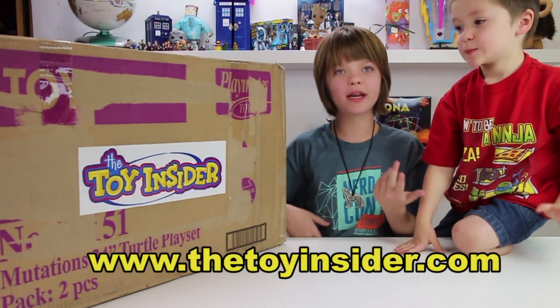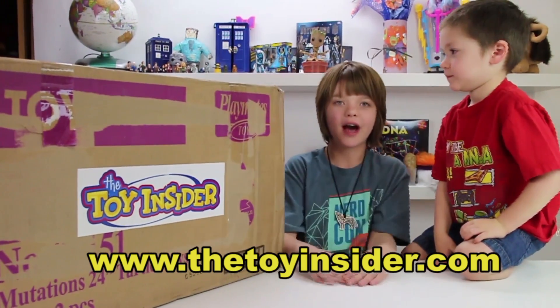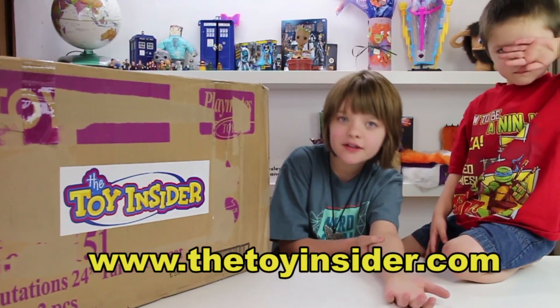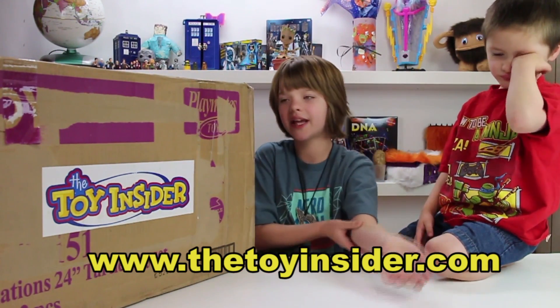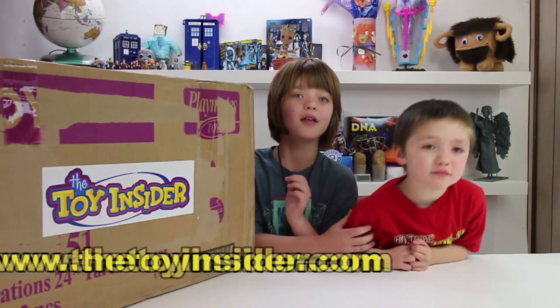So if you don't know who the Toy Insider is by now, the Toy Insider is this really, really cool website where they have lists of cool holiday toys and the hottest new toys — if they work, if they're good, and all sorts of really cool stuff. Check them out at thetoyinsider.com. They're really cool.